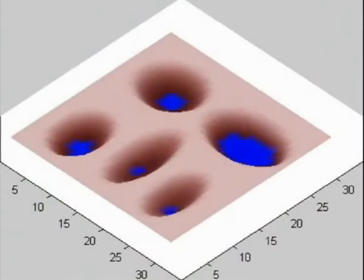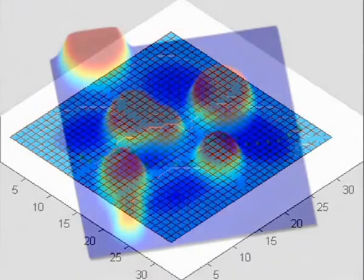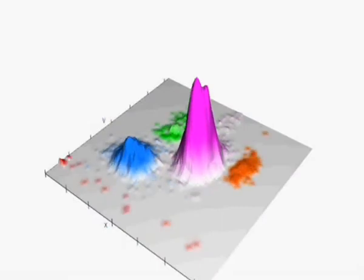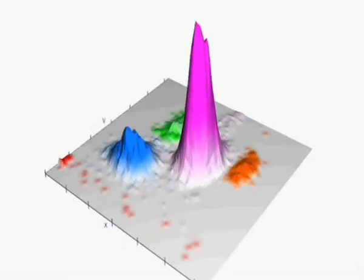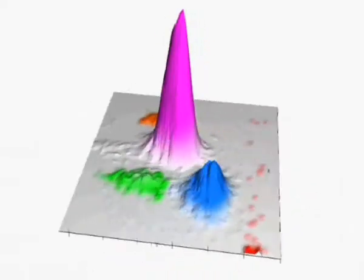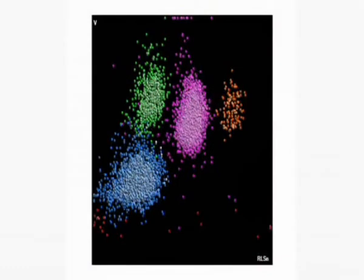For example, each cell analyzed for the WBC differential yields 29 individual pieces of information — almost 10 times more data than previously possible. This dramatic increase in high definition data acquisition enables laboratories to have far greater cellular resolution, leading to improved sensitivity and specificity of cellular classification, and therefore, performance.